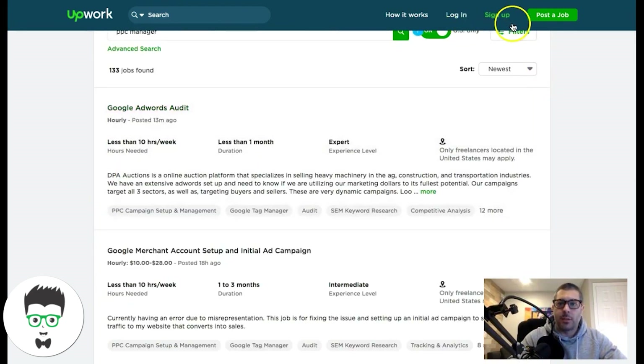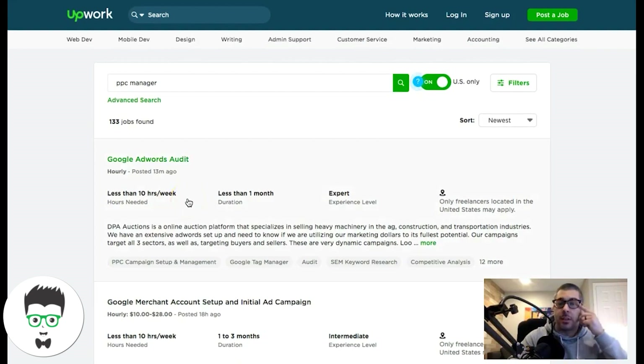Obviously you have to sign up and register, and you have to create a profile. Some of the best advice I can give if you're going the Upwork route: you have to flesh out your profile. Make sure you have your Google Ads accreditations listed in there and make sure you have a picture of yourself.